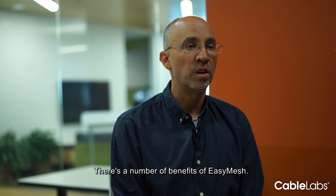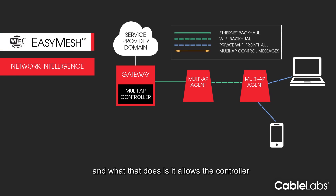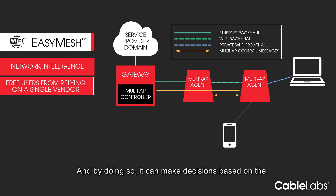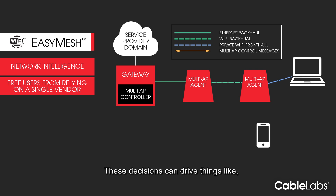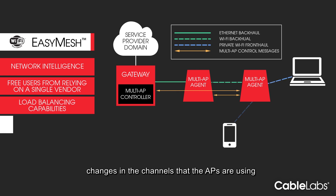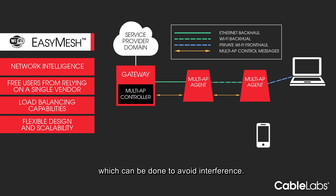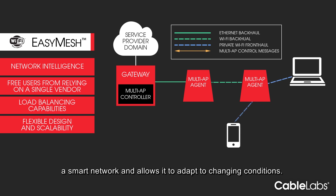There are a number of benefits of EasyMesh. Network intelligence is probably the biggest — it allows the controller to talk to all the access points and make decisions based on the information they provide. These decisions can drive things like client steering, band steering, load balancing, and changes in the channels the access points are using, which can be done to avoid interference. Basically it turns the entire network into a smart network and allows it to adapt to changing conditions.